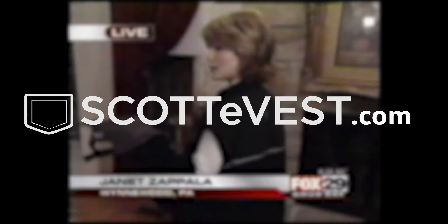It's only available on the internet. If you'd like more information, Scottevest dot com — S-C-O-T-T-E-V-E-S-T dot com.